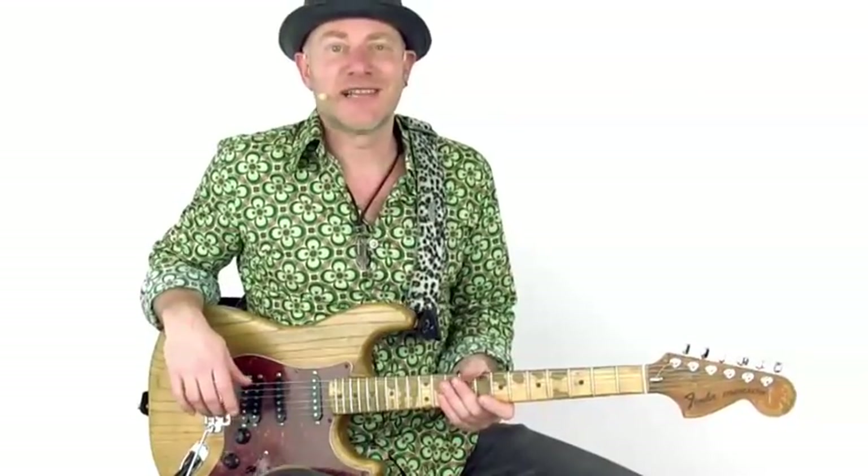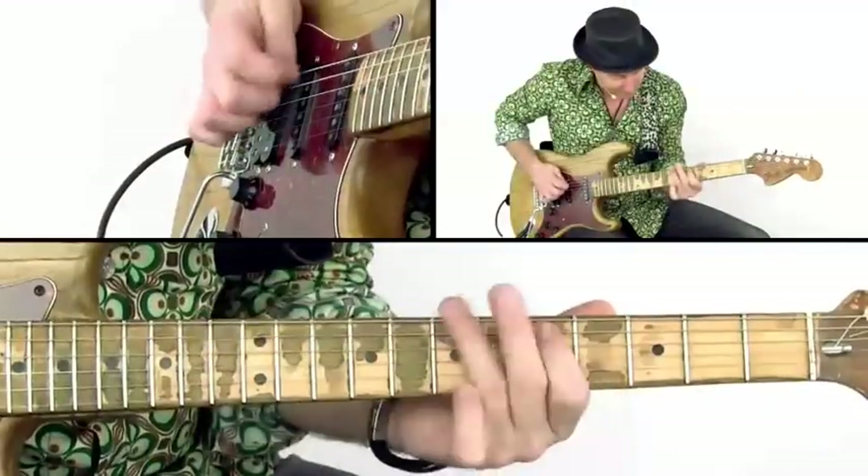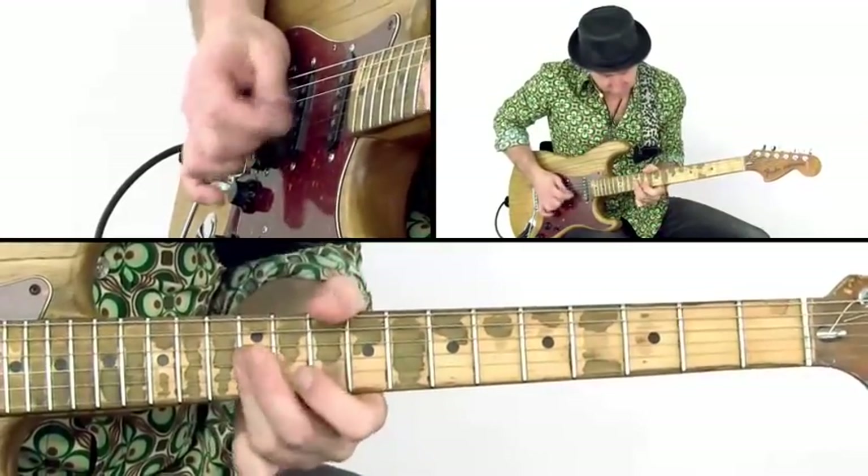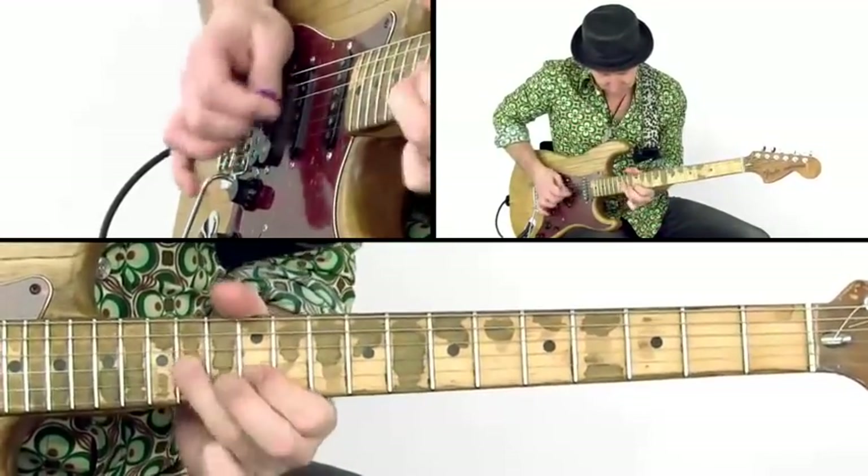The selection of licks can be the basis for finding a new way to approach your blues soloing and create your own original licks. As a bonus, I've added a few complete solos using these 30 Cutting Edge Licks.